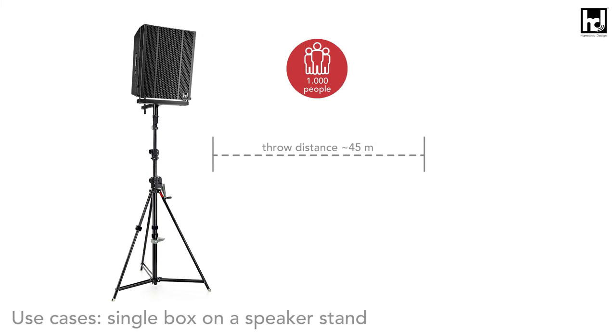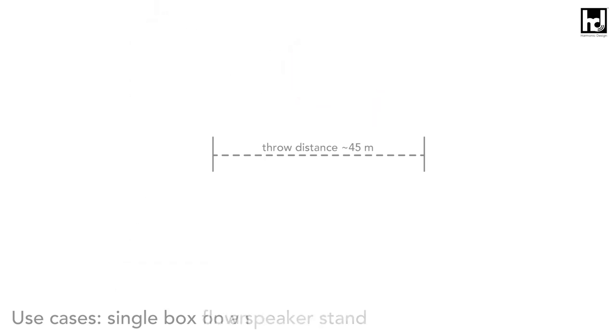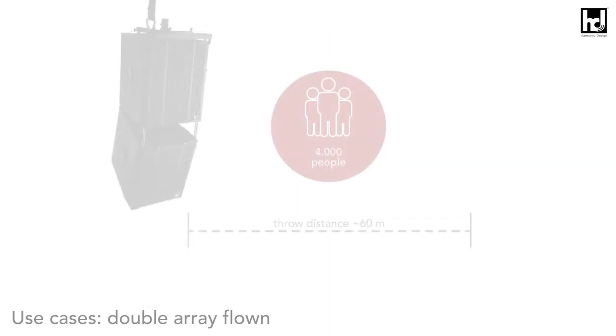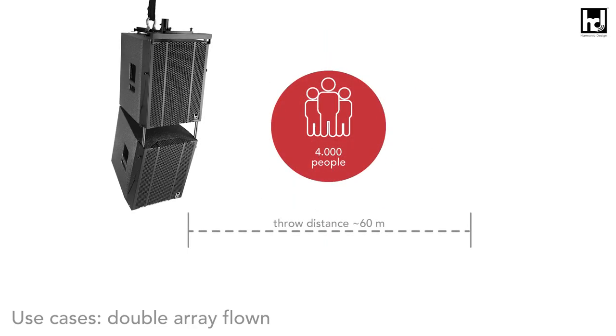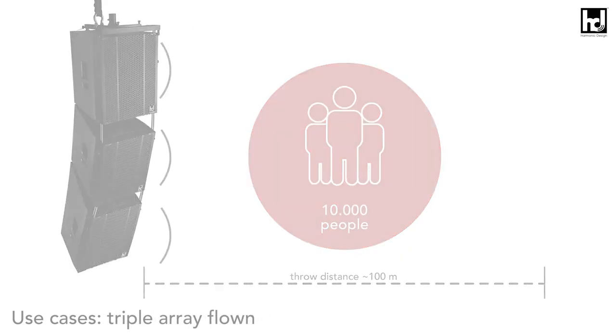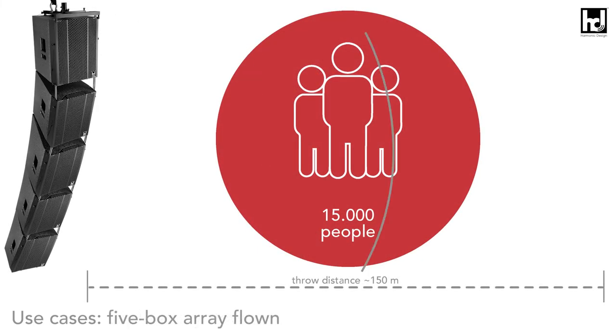The hybrid line source enables scalability from a single box on a speaker stand for 1000 people at 45 meters, to a single box flown in a truss for 2500 people at 45 meters, a double array for 4000 people at 60 meters, a triple array flown for 10,000 people at 100 meters, and up to a five-box array flown for 15,000 people at 150 meters — all with the very same loudspeaker system.